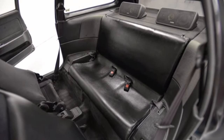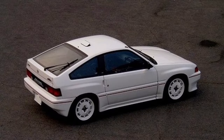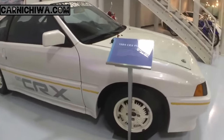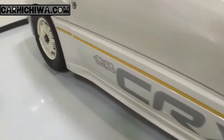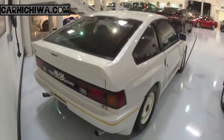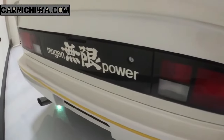Long before Mugen was inserting performance kits on models like the Accord, it was turning up the sportiness of its cars to 11 — and that included the first generation CRX. In 1985 Mugen introduced the CRX Pro body kit, easily transforming the CRX into a race car for the streets with its aerodynamic bodywork, giving a head start to the Japanese tuner culture that followed.